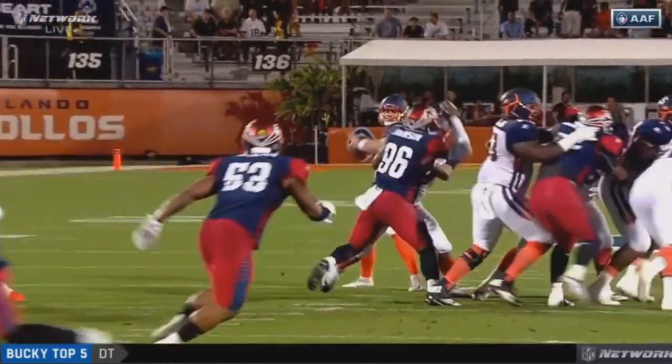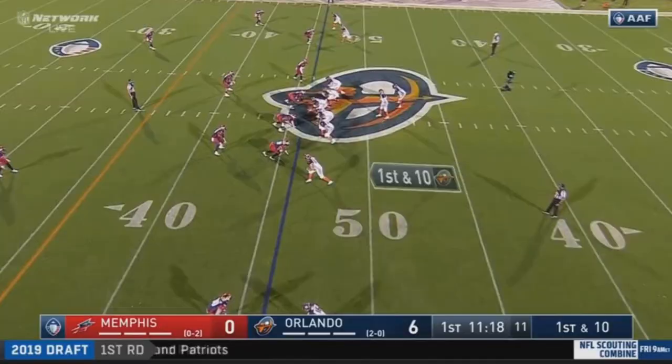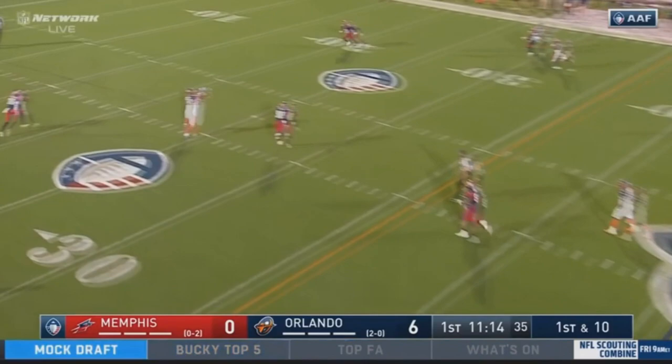Going into the week, one of the games that seemed like it was going to be an absolute lock was Orlando vs. Memphis. Orlando played great football the first two weeks, whereas Memphis not so much. However, Memphis did end up holding their ground to a degree.